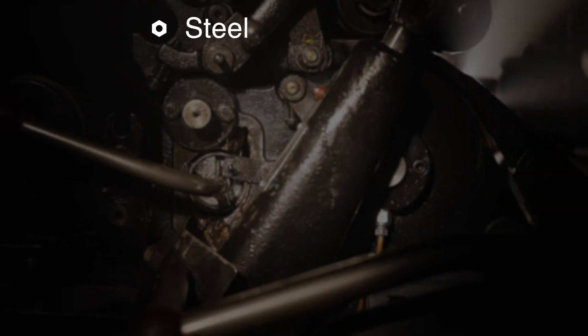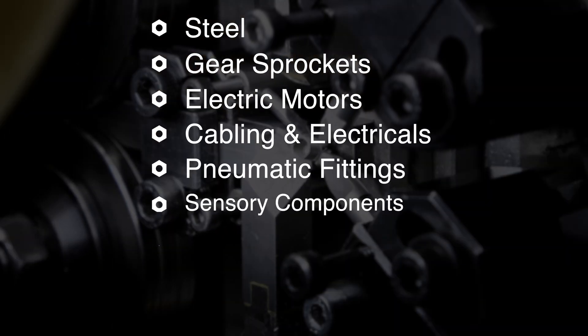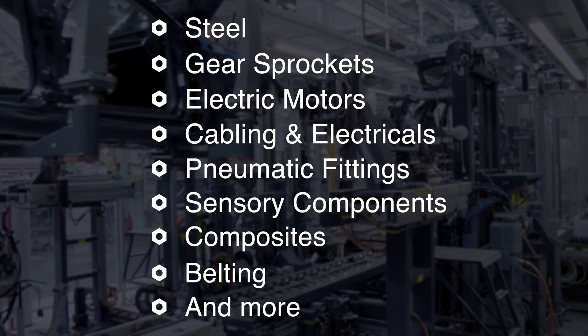All of this makes dry ice blasting an ideal process when cleaning sophisticated machinery and equipment that have a lot of integrated components and diverse materials such as steel, gears, sprockets, electric motors, cabling and electricals, pneumatic fittings, sensory components, composites, belting, and more.